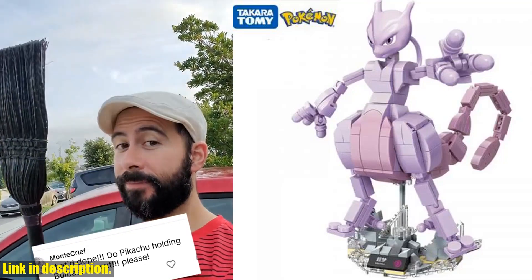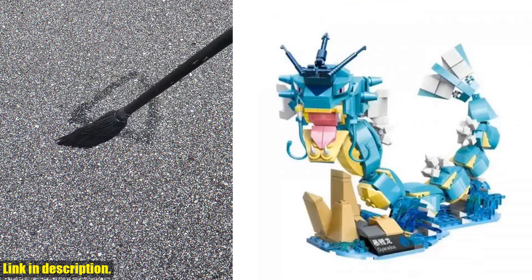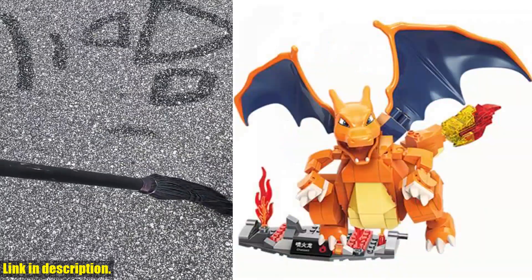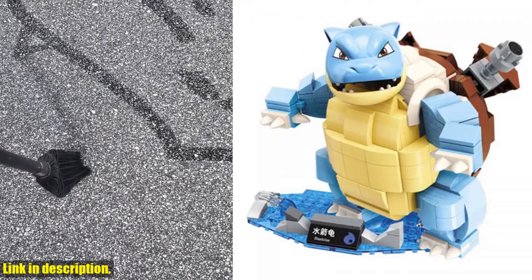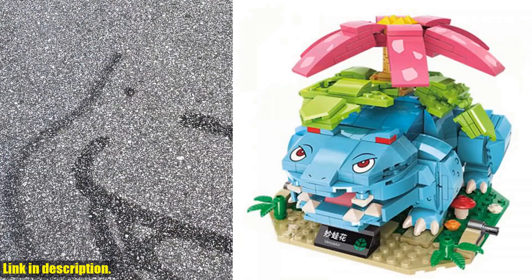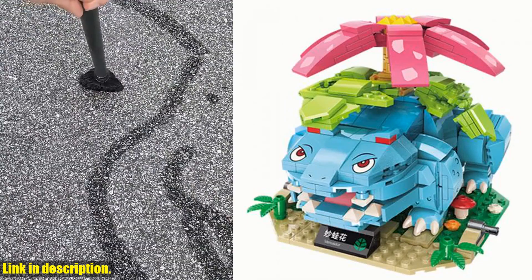Hey there, welcome back to the channel. If you're a fan of Pokemon and you're looking for some awesome toys to add to your collection, then you're in the right place. Today, we're taking a look at the Pokemon anime cartoon Pikachu Bulbasaur Building Blocks Bricks Sets Movie Dolls Model Kids Toys for Children Gift. This set is perfect for any Pokemon enthusiast, and it's sure to provide hours of entertainment for kids and adults alike.